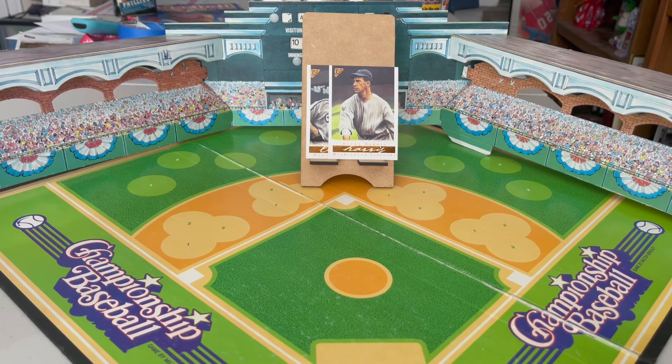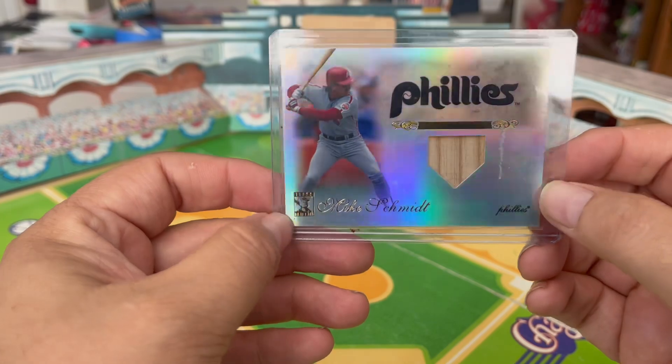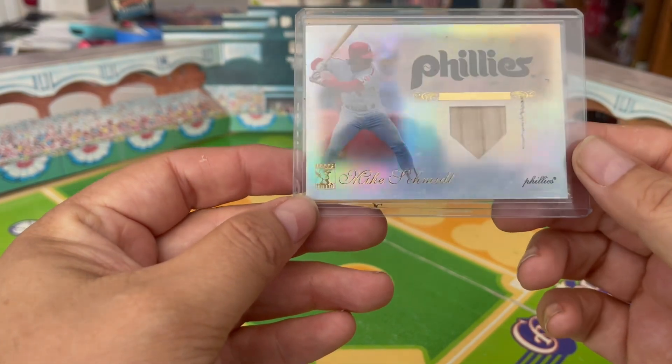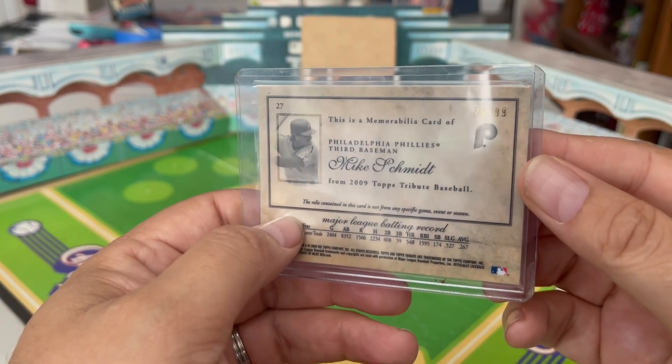I'm always searching eBay for unique items of Mike Schmidt or good deals on some stuff. I found a lot of relic cards in a bit of a rainbow arrangement. So from 2009 Topps Tribute, this is just called the Relic Insert — it has no other identification name — the 2009 Topps Tribute Relic of Mike Schmidt. This is the base card, and even the base card is numbered to 99.